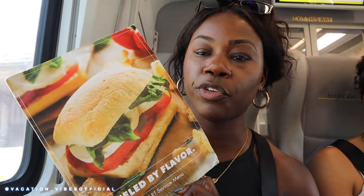On the Brightline train, let's talk about the food menu — 'Filled by Flavor.' Similar to planes, they do come around with a tray offering snacks and drinks. It's not cheap, so it's important to know that you can bring your own food and drinks on board. I'd suggest doing that rather than buying on the train, but if you're in a pinch, there are plenty of options to choose from.